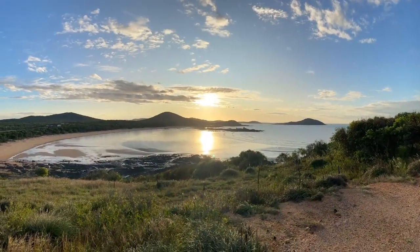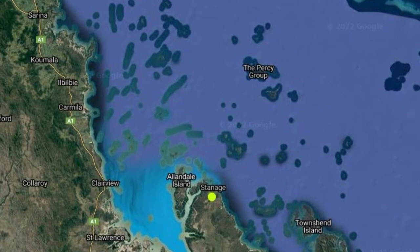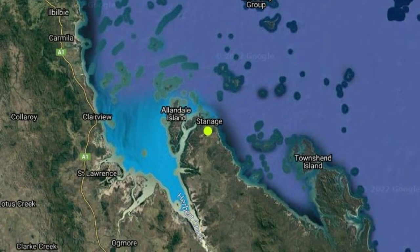Hi, I'm Kate from Ergon Energy. I'm working on Ergon's Community Microgrid Feasibility Study Project. As part of the project, I was lucky enough to visit the beautiful township of Stanich Bay, which is an isolated coastal community in central Queensland.